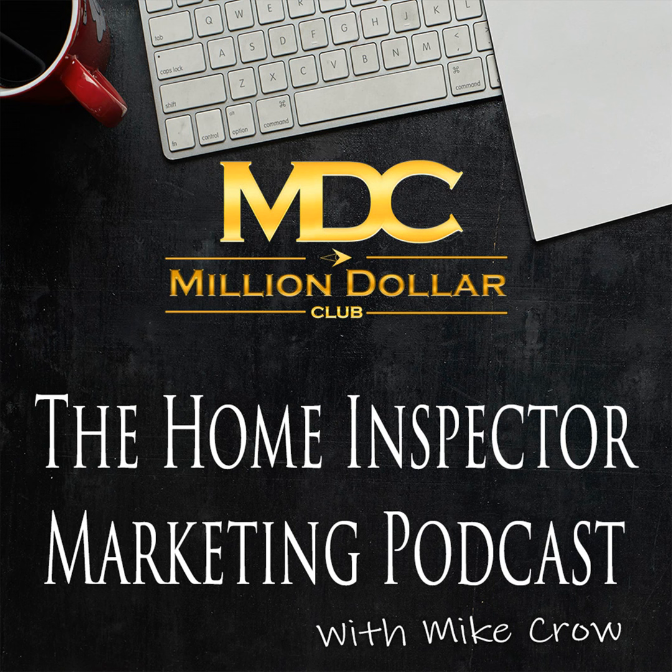We hope you enjoyed the podcast. As a friendly reminder, if you're looking to increase your sales, improve your cash flow, and boost your bottom line as a home inspector, go to MikeCrowReturns.com right now.